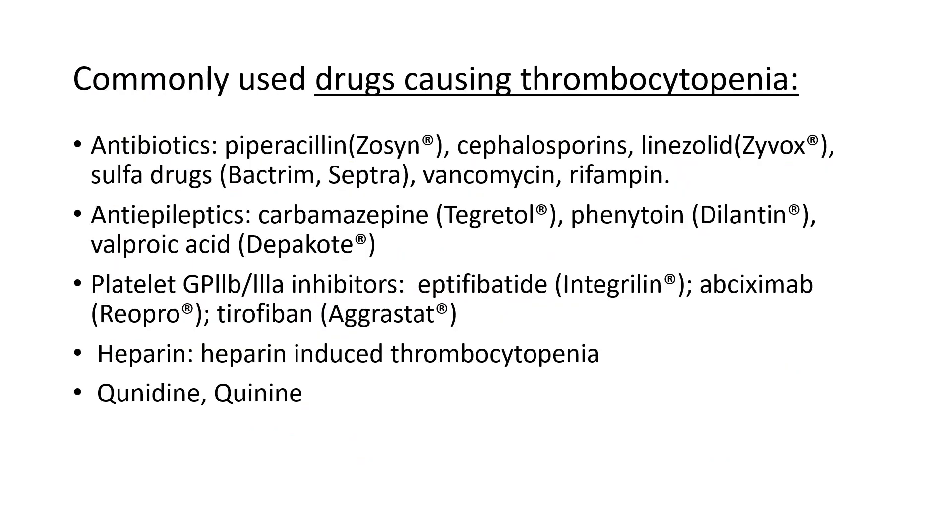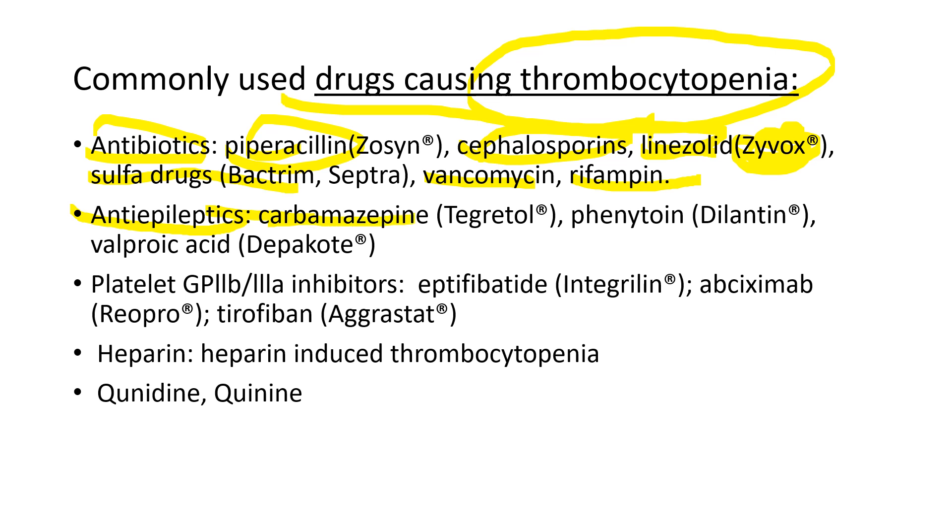It's important to know commonly used drugs that cause thrombocytopenia. Antibiotics include piperacillin, cephalosporins, linezolid (Zyvox, used for MRSA infection), sulfa drugs, vancomycin, and rifampin. Anti-epileptics include carbamazepine, phenytoin, and valproic acid. Platelet GP2B3A inhibitors — used after cardiac procedures like coronary artery stent placement to prevent platelet aggregation; a commonly used drug is abciximab. Heparin can cause heparin-induced thrombocytopenia. Anti-malarial drugs quinidine and quinine — especially quinine, which is an ingredient of tonic water.